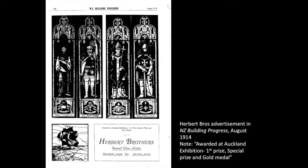I had a couple of issues with the PowerPoint last week. This was a slide I wanted to include but couldn't — it's a magazine from 1914 from Herbert Brothers advertising their business using our four windows as examples. I love this little note they include in the advert, which says: awarded at the Auckland Exhibition, first prize, special prize, and the gold medal. So quite what that was judged on I have no idea, but these windows won those awards, and they were very proud of that fact.